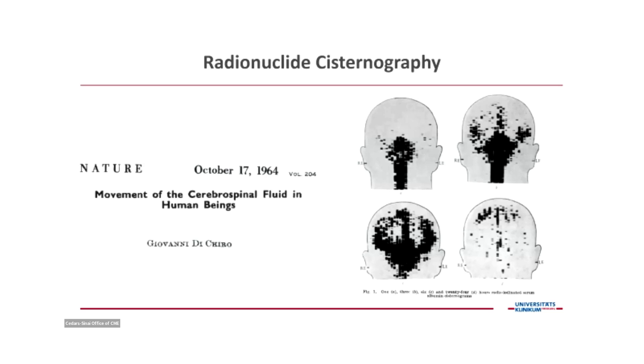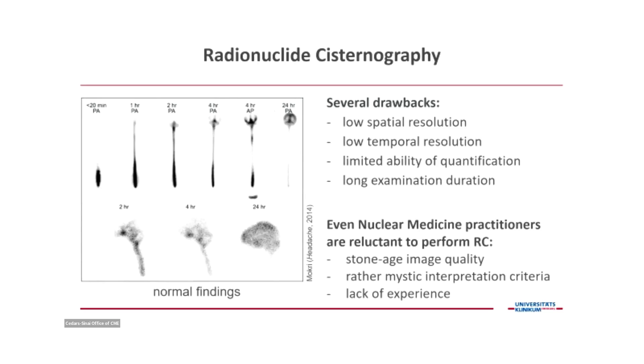We got back to radionuclide cisternography, which was a breakthrough study 50 years ago published in Nature, showing for the first time in man the CSF motion — running from the ventricles to the subarachnoid space and vice versa. But nowadays cisternography isn't done by anyone. It has very low spatial resolution, low temporal resolution, and it takes several days to perform. Even nuclear medicine practitioners are reluctant to perform radionuclide cisternography due to its Stone Age image quality.